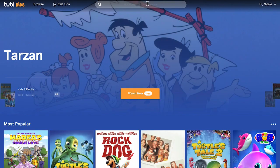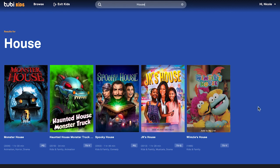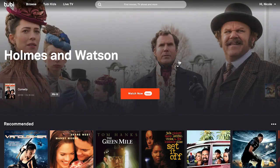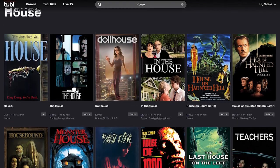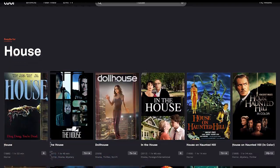Let's take a closer look at that search section. We're going to type in 'house' and see what comes up. In the kids section, we get a few titles. If we go out to the Tubi home screen and perform the same search, we'll get adult appropriate titles too. That's pretty great, especially for a free streaming service.